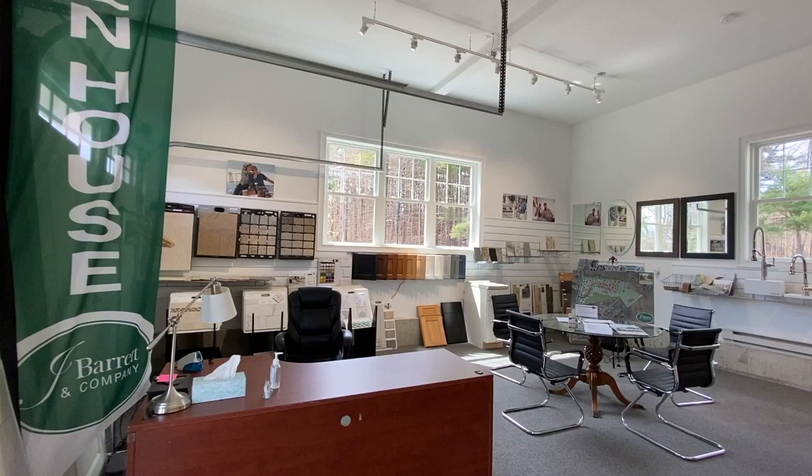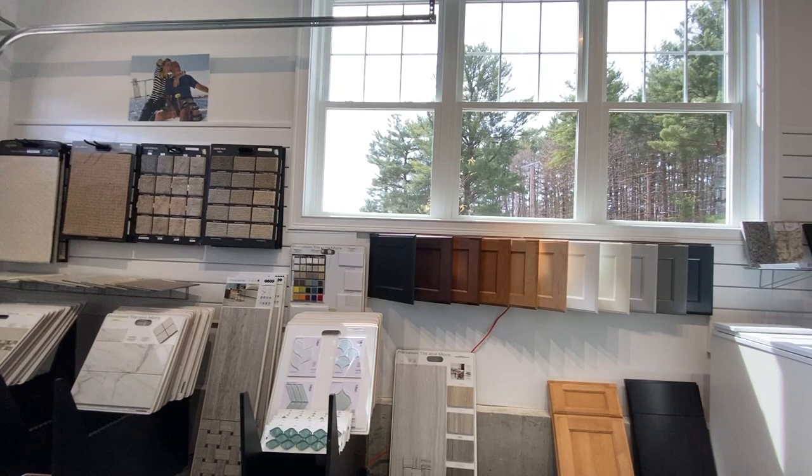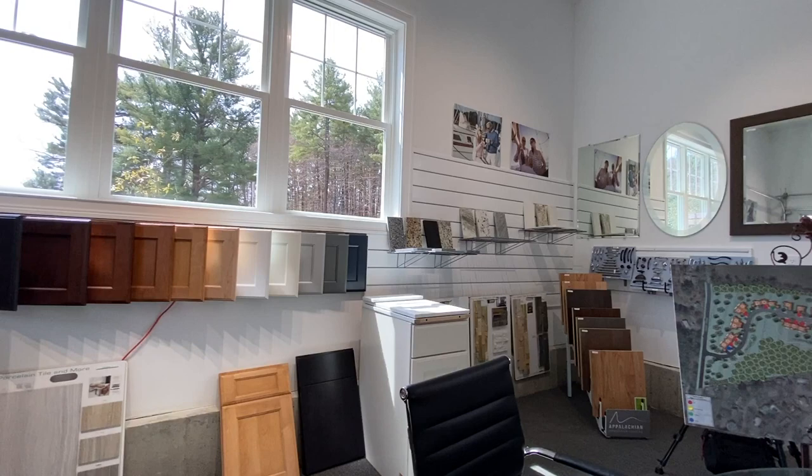Before we finish the tour, I'd like to take you where the magic happens to customize your home. This is our showroom, with our vast array of standard and upgraded finishes — a wonderful, curated collection representing quality and elegance.